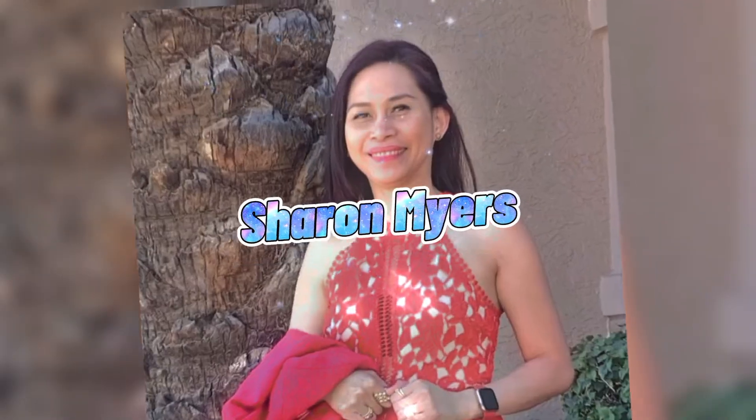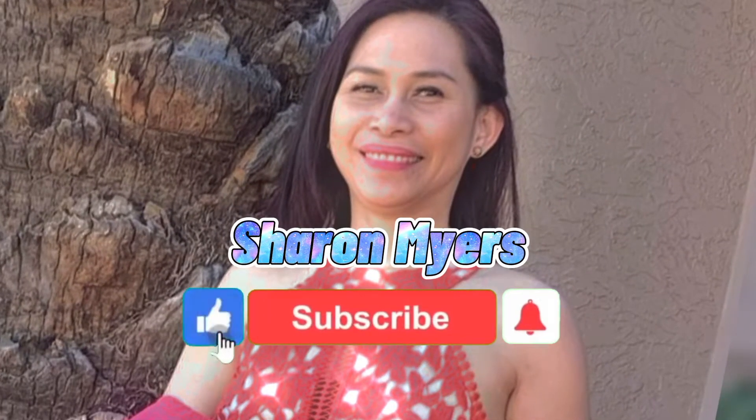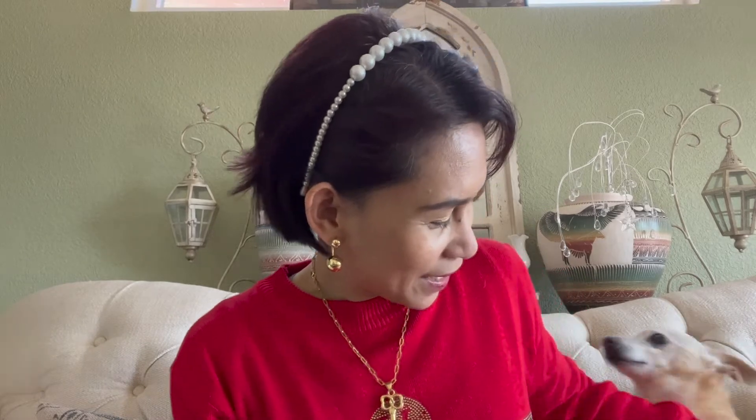Hi guys, I'm back for another video! Today I'm going to show you the things that I found, got, or bought from an antique store nearby. They call it antique, and it's just nearby. We bought a lot of furniture and antique jewelry there before. They had a sale yesterday for up to 50 or 60 percent off, and I walked around and found some things I want to share with you.